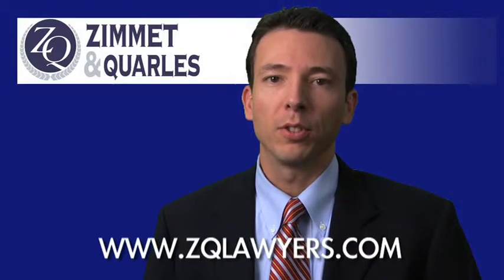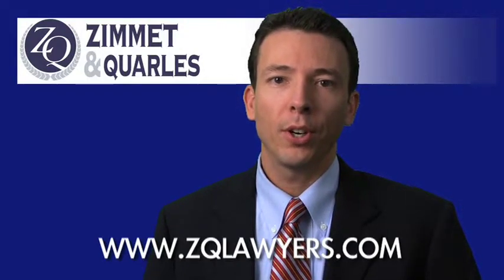Hi, I'm Art Zimmit of the Law Firm of Zimmit and Quarles. Welcome to the third in a three-part series about child safety seats.